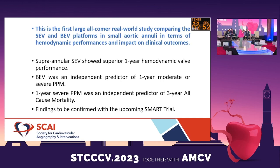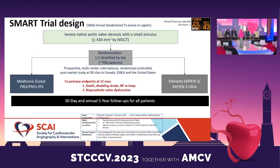We are still waiting for randomized data from the SMART trial, which is still enrolling. It specifically looks at women as well, led by Roxana Mehran and colleagues, with one-to-one stratification comparing self-expanding and balloon-expandable valves. They will assess outcomes at 30 days and annually for five years, including hard endpoints such as death, stroke, re-hospitalization, and valve dysfunction.